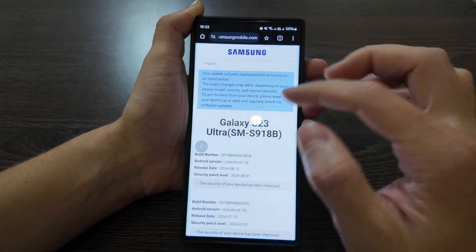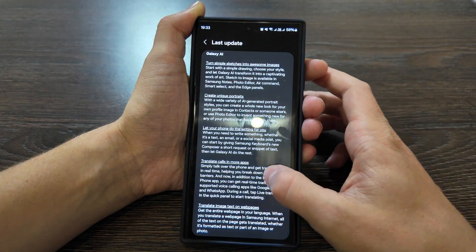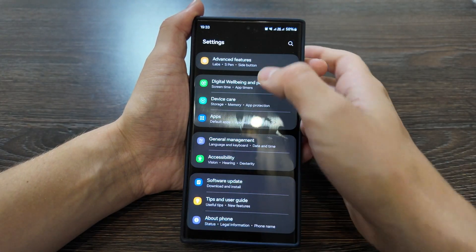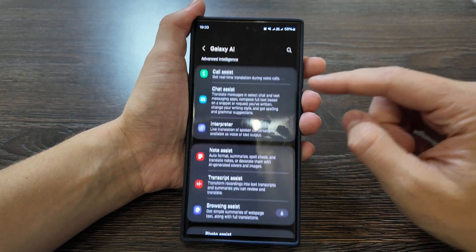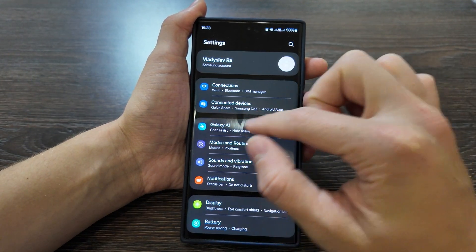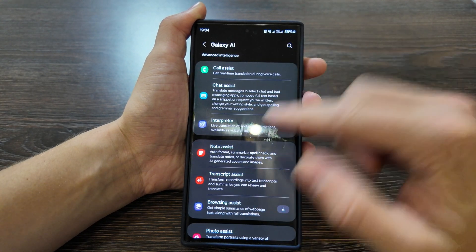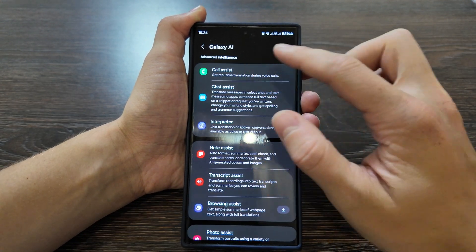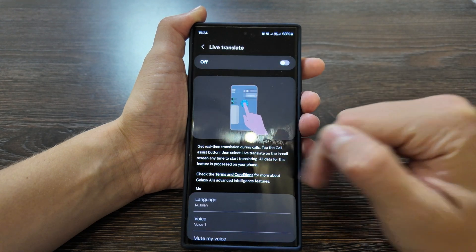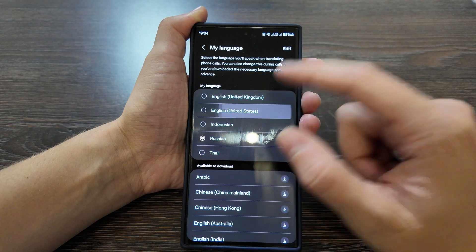Let's check out what's new here. First, Galaxy AI — let's move to Galaxy AI. We have a special separate section for it. Opening it up, we have advanced intelligence features including call assist, where you can get real-time translation, which was actually available before as well.